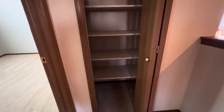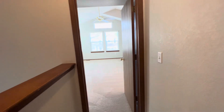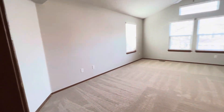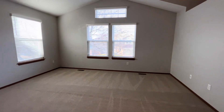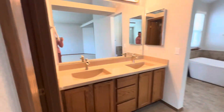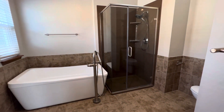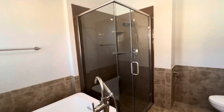More storage in the hall here. Let's head over to the primary bedroom. Great primary bedroom. Closet. Bathroom. Nice soaking tub, plus shower.